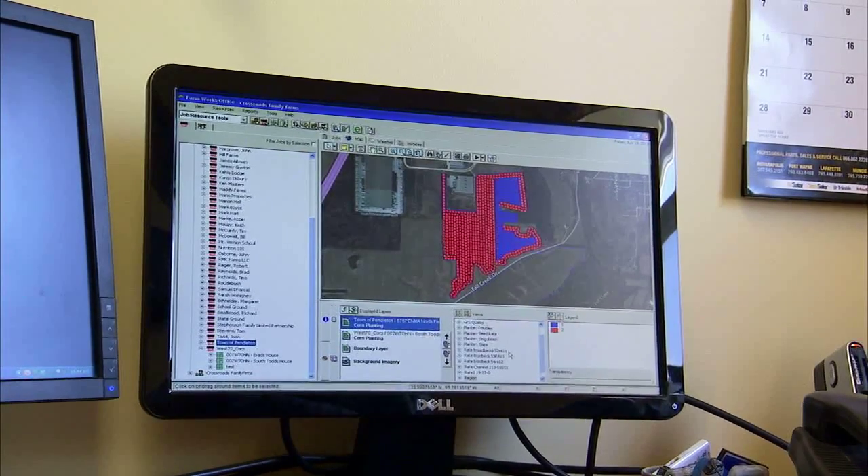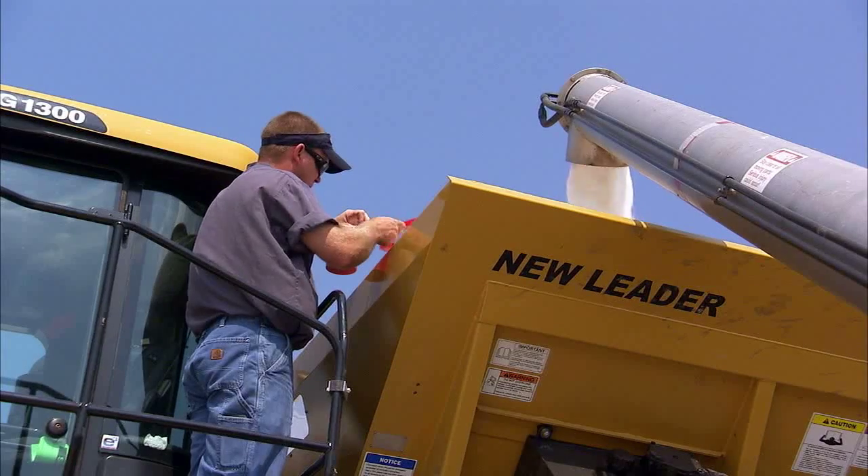OfficeSync — we use it to get data quicker, to be able to scrub it a lot quicker. If anybody works in data, they know that you've got to scrub it, make sure it's right and accurate. It helps us make quicker decisions on seeding, fertilizer, nitrogen, yield.